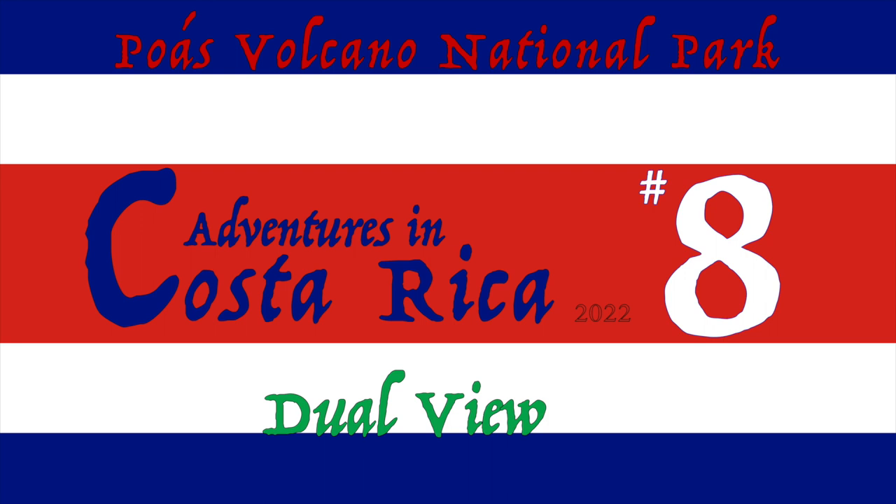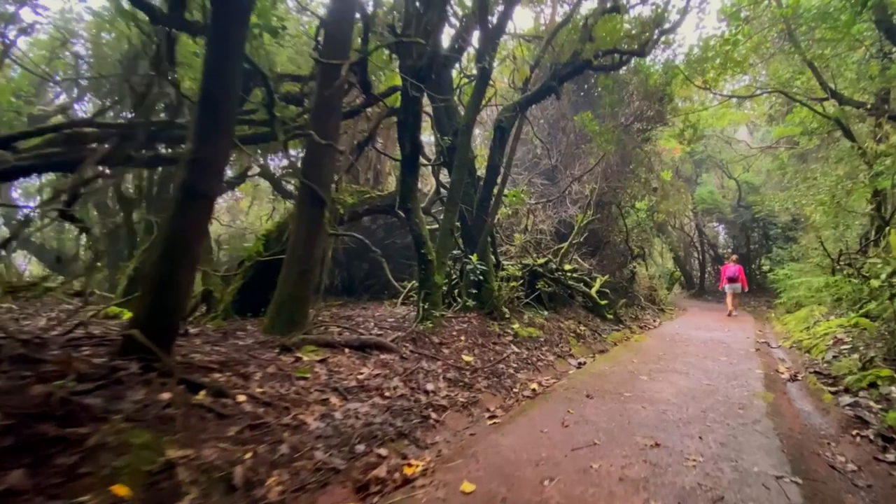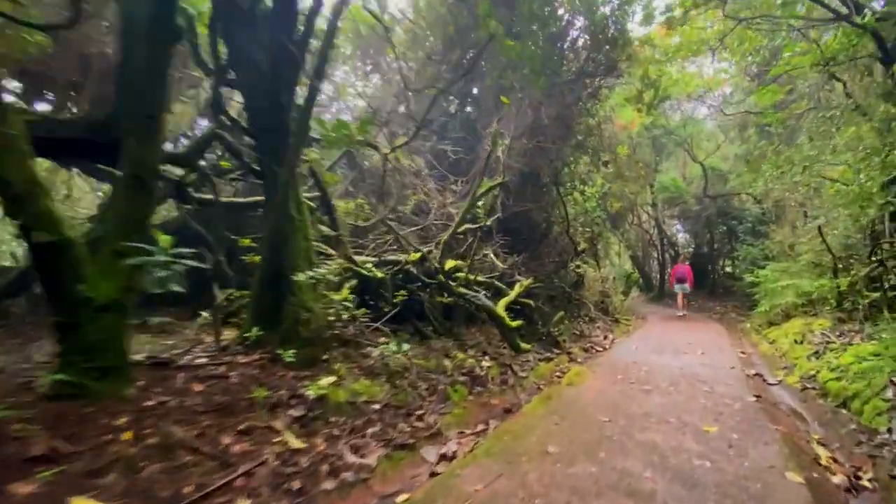Welcome back for another random adventure in Costa Rica. In this video we're at the Poas Volcano National Park.